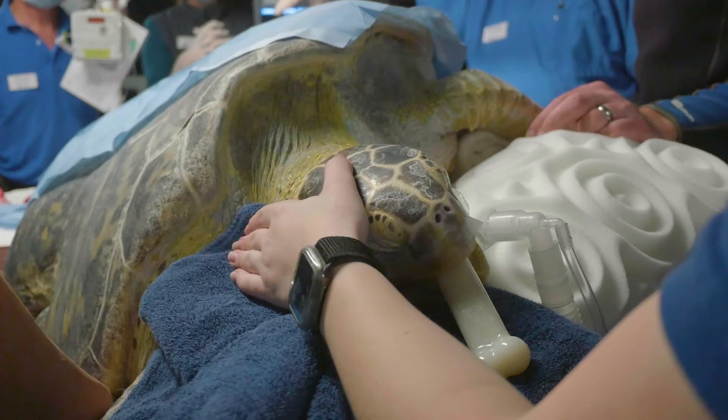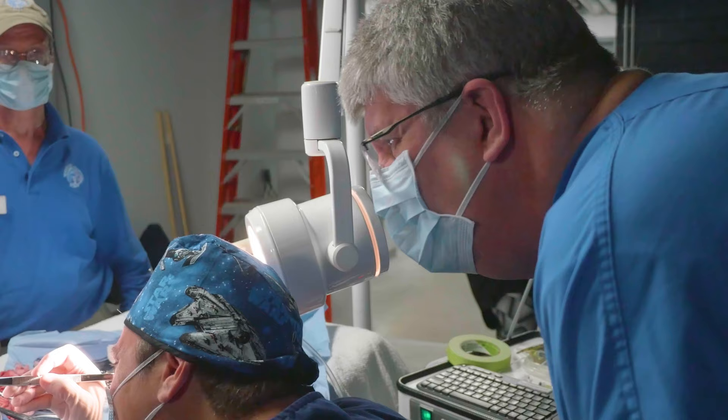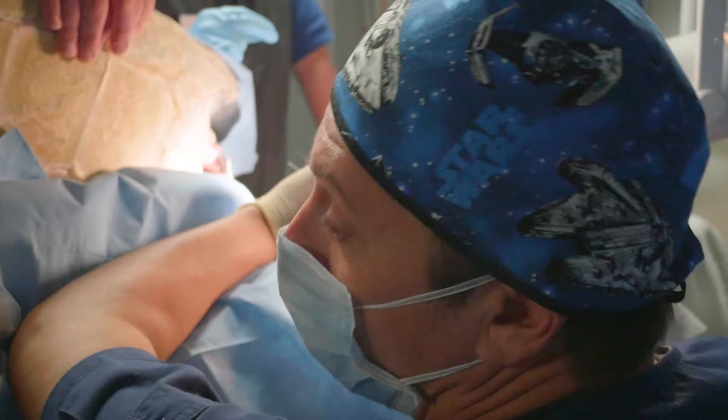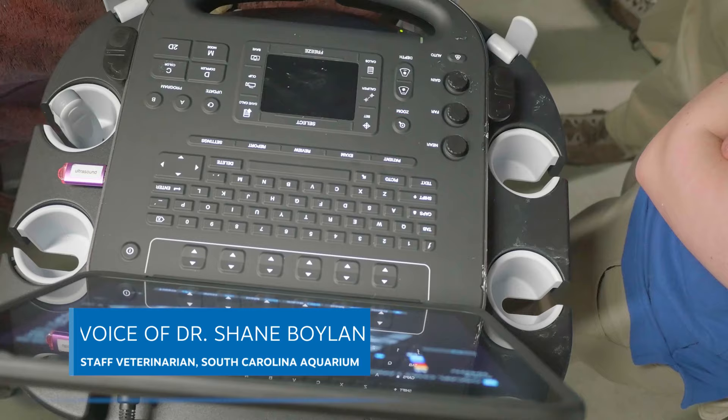I was fortunate to have a good relationship with Dr. Shane Boylan. He is the veterinarian at the South Carolina Aquarium in Charleston. He has obviously a lot of experience with sea turtles that have been injured and hurt — not to the chronic nature or the long-lasting condition that Oscar has had — but he came with his expertise and some of his equipment to give us a really big hand in trying to figure out what was going on with Oscar.